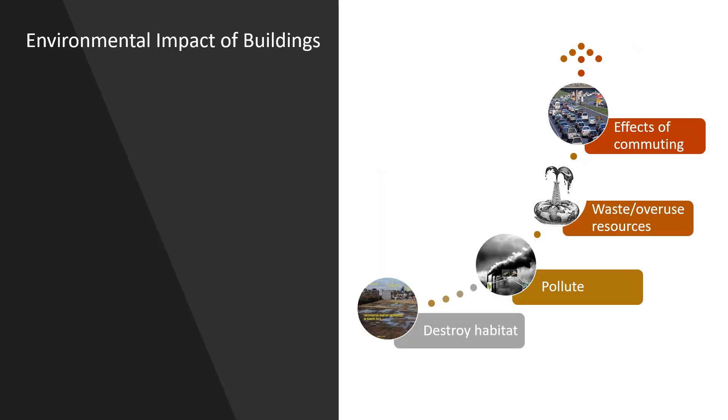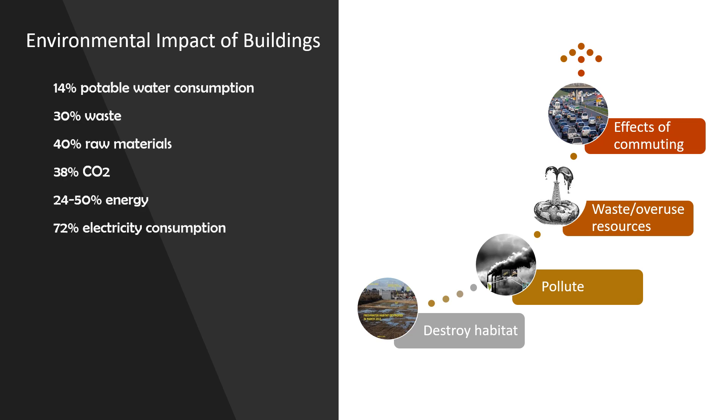Here are some numbers that quantify those effects. You may be surprised to find that we now spend an average of 90% of our time indoors. That leads to 14% of potable water consumption, 30% of waste, 40% of raw materials use, 38% of CO2, 24% to 50% of energy use, and 72% of total electricity use.